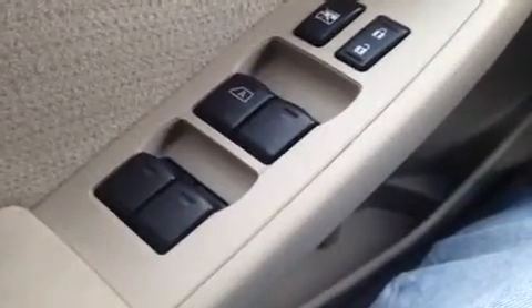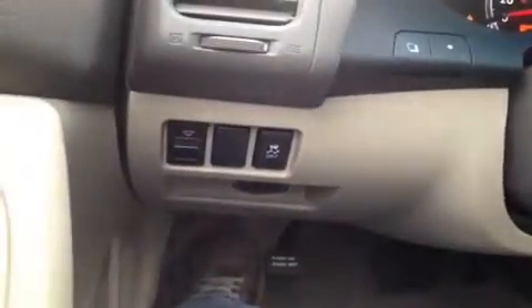We're here in the driver's seat where we have a bunch of great features to show you. You can start with our windows, power locks, power mirrors, power trunk release, and traction control right over here.